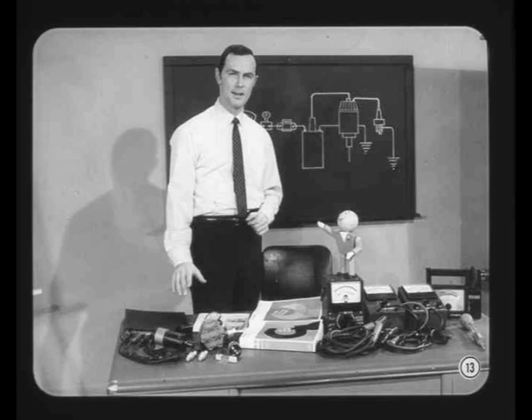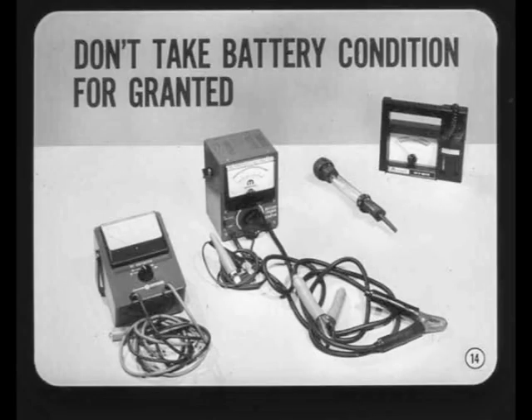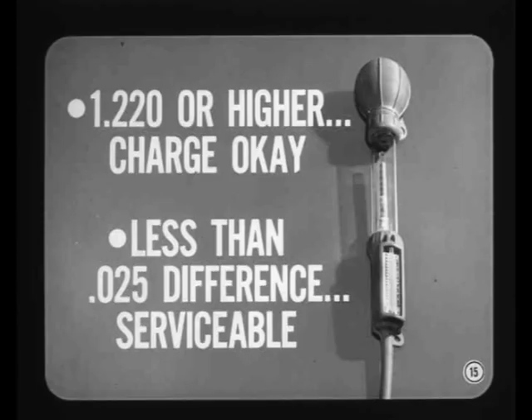Don't take battery condition for granted — there's no excuse for not testing. With a wide variety of battery test equipment available, the only question is which one to use. I stick to the hydrometer and specific gravity readings as the logical starting point. If the specific gravity of all cells is 1,220 or higher, the state of charge is okay. If there's less than 25 points difference between cells, the battery is probably serviceable.